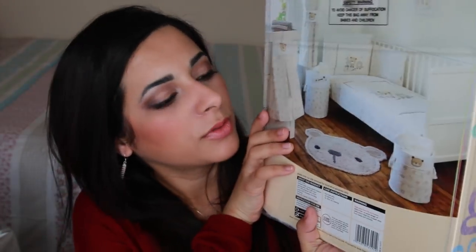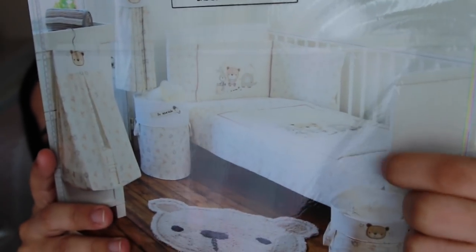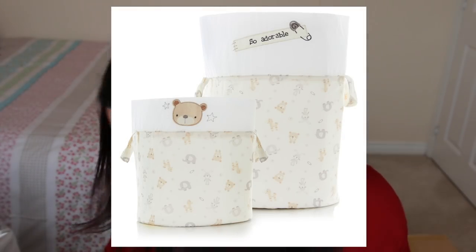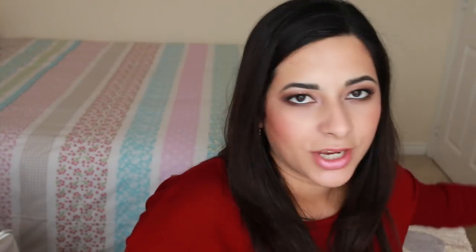To go with the cot, we got some nursery decoration items from Asda from the Adorable Ted line. The range includes bedding, storage baskets, a little rug, a nappy organiser, and curtains — in a creamy beige colour with little teddy bears everywhere. I think it's just really nice and sweet. We got pretty much everything from the range except the nappy organisers since we already have one. I'll take the lampshade out of the box — it's from the same Adorable Ted print, and it's just really nice, cosy, and cute.